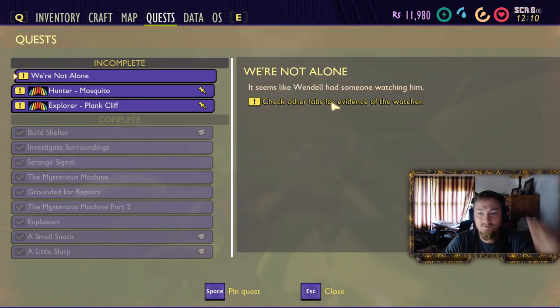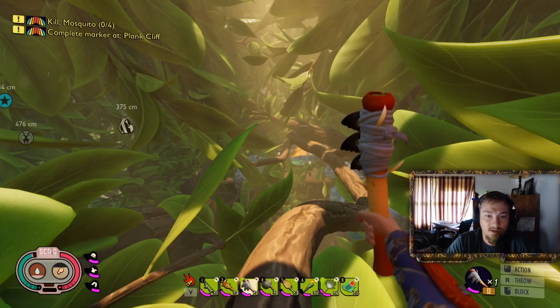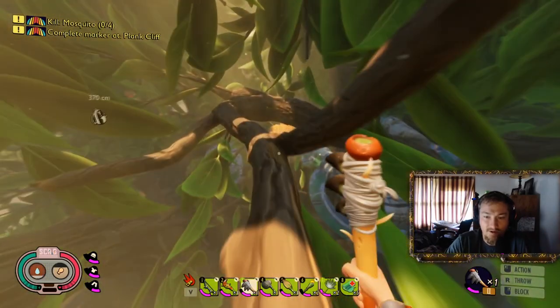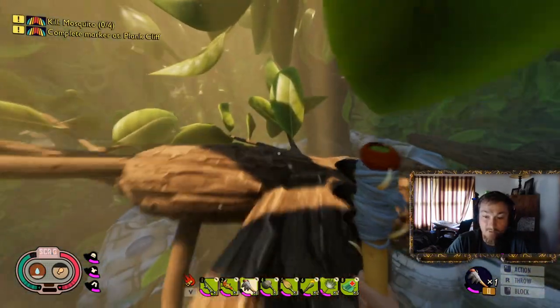That note gave my character notice: we're not alone. It seems like Wendell had someone watching him — check other labs for evidence of the watcher. So that's what I'm doing now, just checking other labs. A lot of them are locked and I can't figure out how to open them, but I will figure it out.